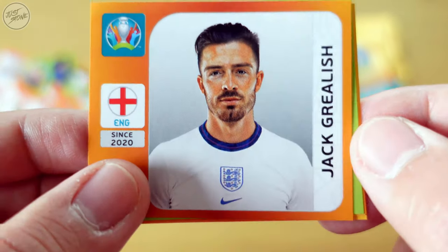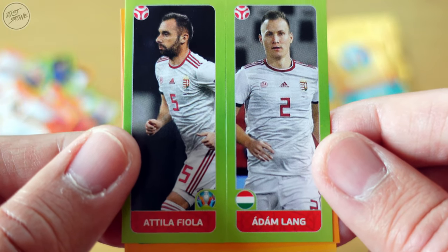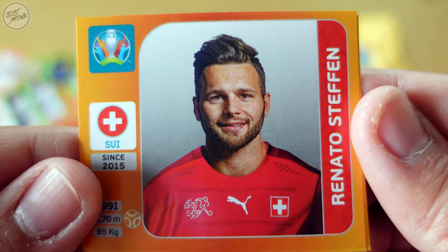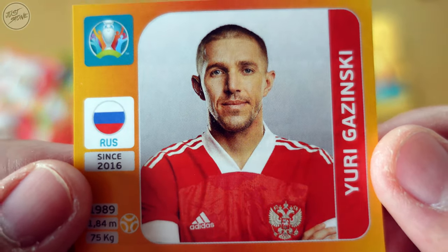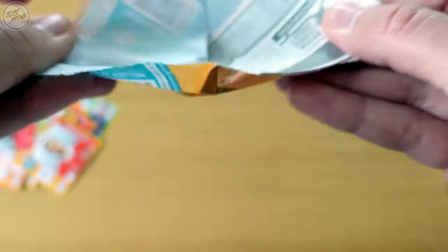We've got Jack Grealish for England — that's our first England one of this episode, nice! We've got a small double for Hungary — Attila Fiola and Ádám Lang. For Switzerland we've got Renato Steffen. For Russia we've got Aleksey Ionov, and straightaway another Russian one — Yury Gazinskiy.